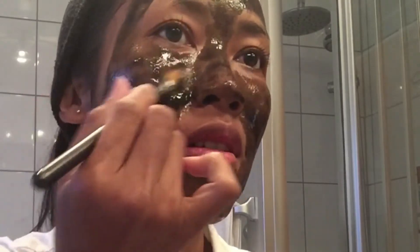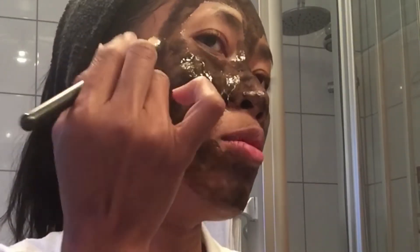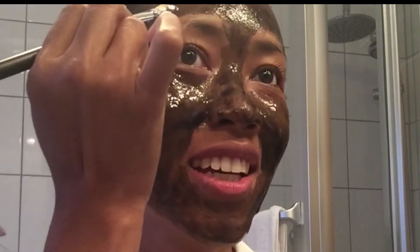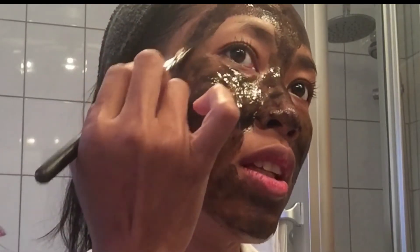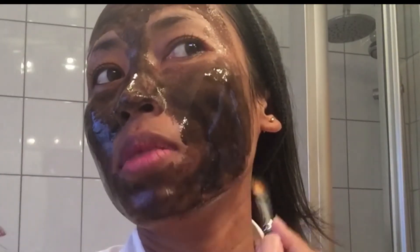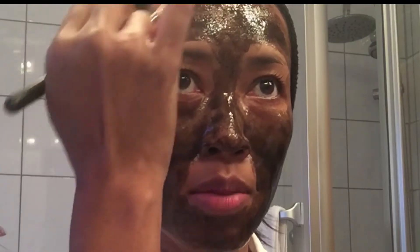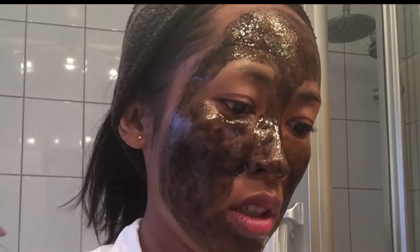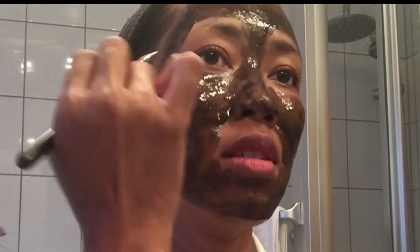Tapi buat teman-teman yang nggak bisa dapetin produk ini, kalian bisa pakai secara tradisional. Mungkin pakai kunyit — muka kalian pasti langsung jadi kuning. Atau pakai telur, putih telur, kuning telur. Pakai santan, pandan. Pakai buah naga yang warnanya pink pasti keren. Atau beras kencur juga bisa.